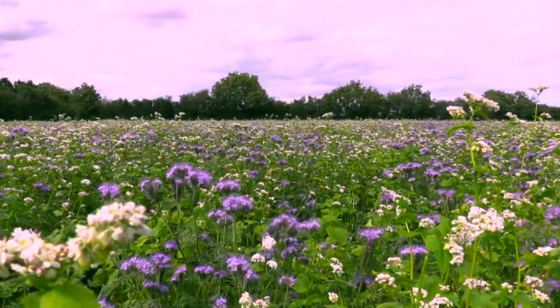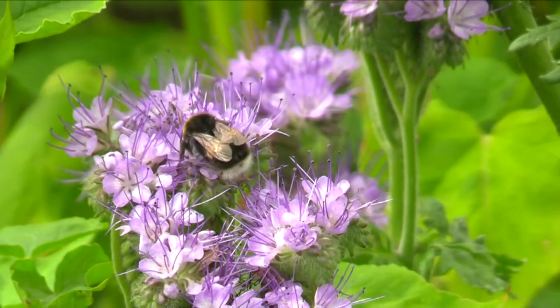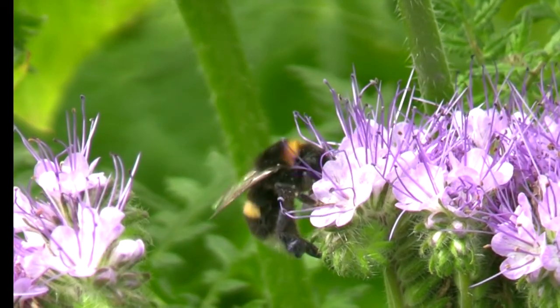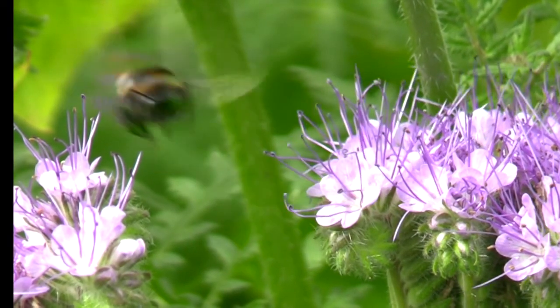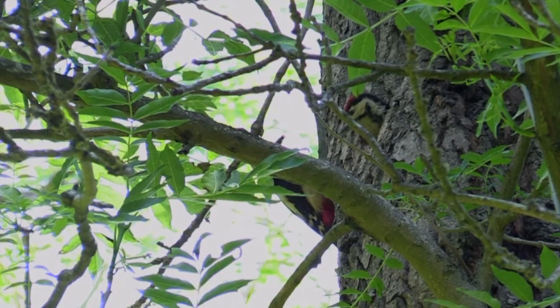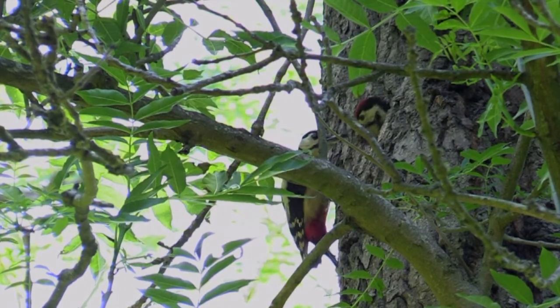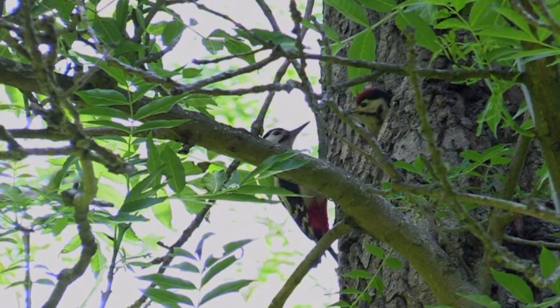The fields near my house are full of flowers and abuzz with insects. The woods are home to hundreds of species of birds, such as this gorgeous great spotted woodpecker that I found back in spring, feeding its chick.